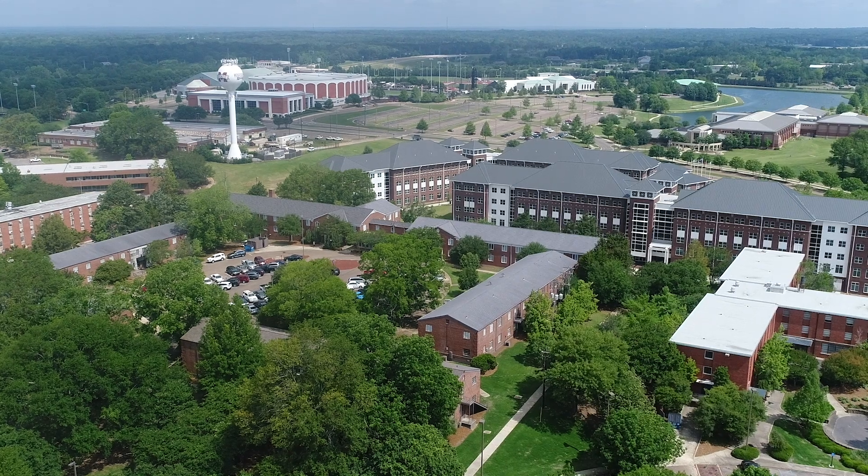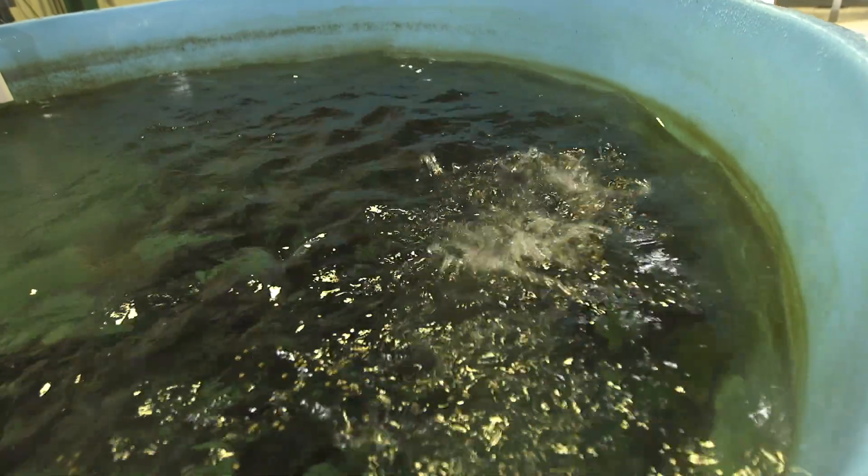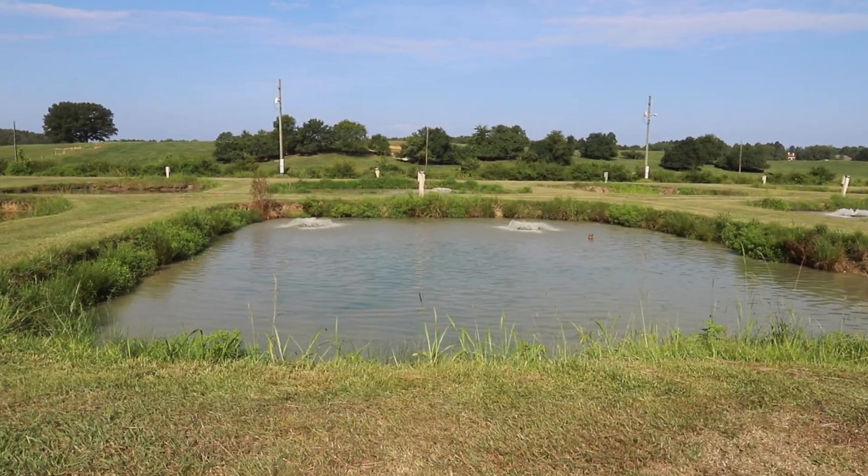Good morning. Welcome to the MSU family. My name is Peter Allen. I'm an associate professor in the Department of Wildlife, Fisheries, and Aquaculture. We are at the South Farm Aquaculture Facility. There's not that many universities that actually have a big aquatic center, let alone one of this size. We have here over 84 ponds, which you can see behind me.